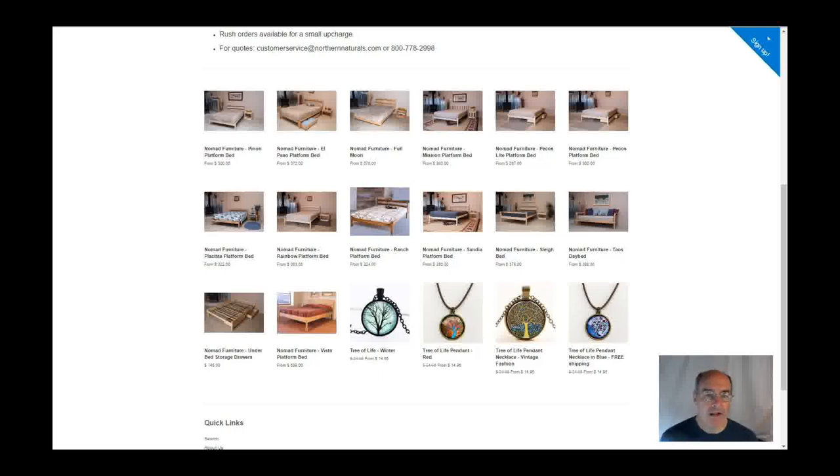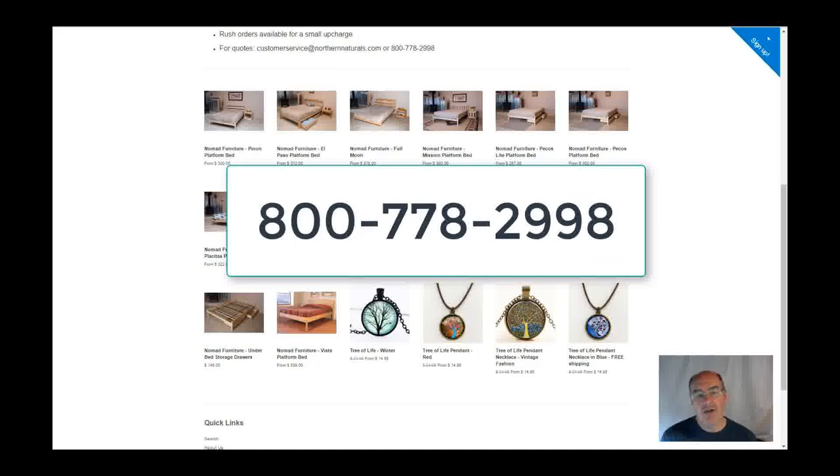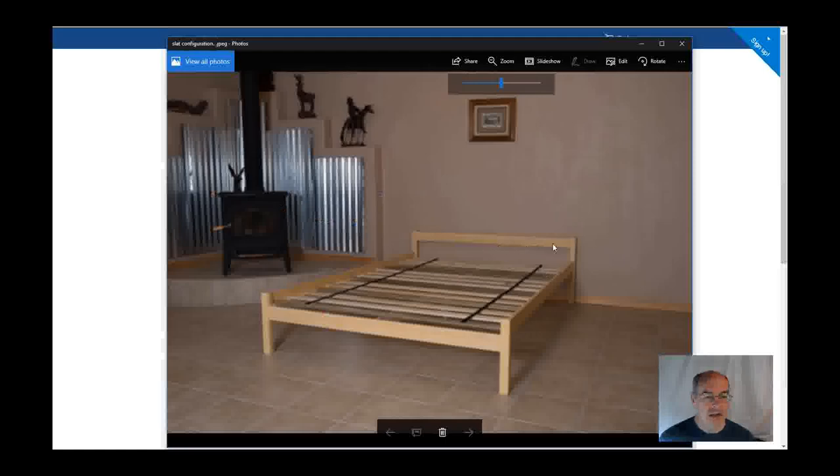If you want to get a special order on these, just give us a call. It's 800-778-2998 and speak to our customer service. The Pecos comes with basically what's called a pillow stop headboard. It's virtually invisible when the mattress is on — you sort of can't see it — but it's just enough to hold your pillow still.